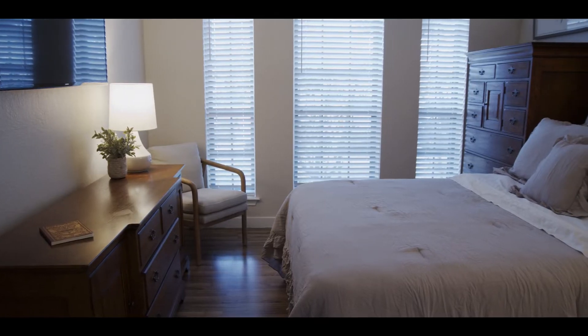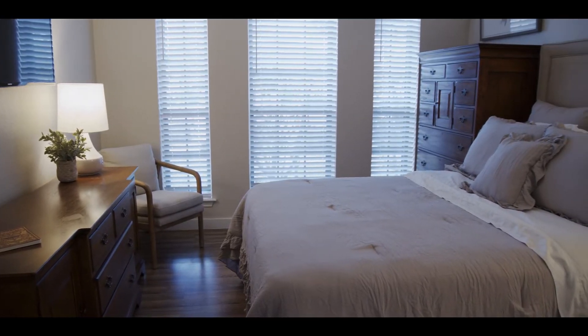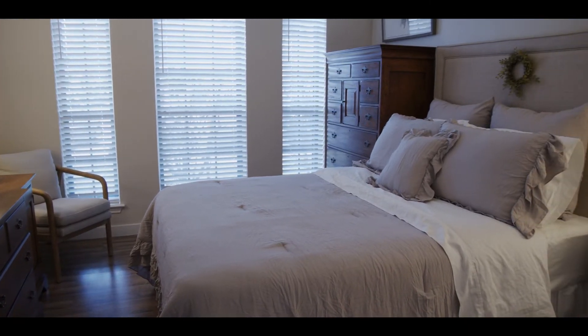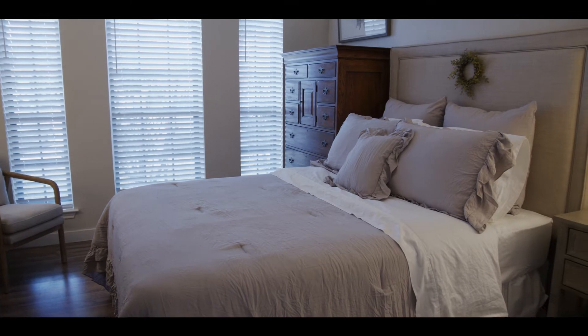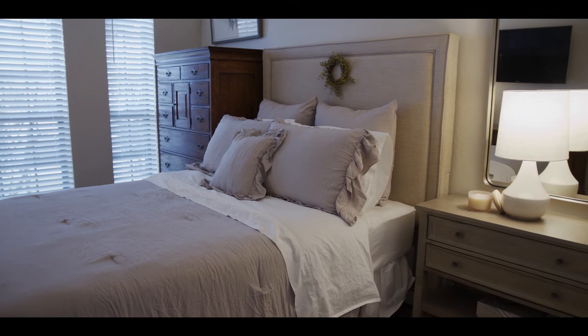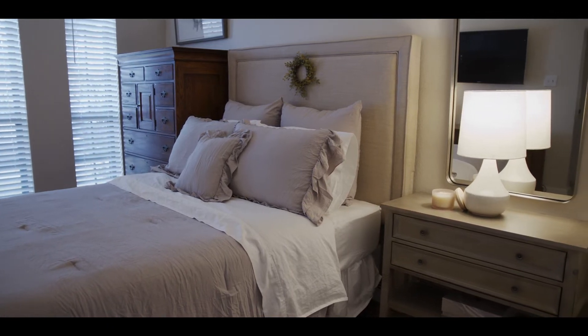For our single mom — which I can absolutely resonate with — I wanted to create a spa-like sanctuary. Something very calming and soothing, a place that was hers, that didn't have little kids' toys everywhere, but that she could come to at the end of the day and just relax. And I think we've accomplished that here.